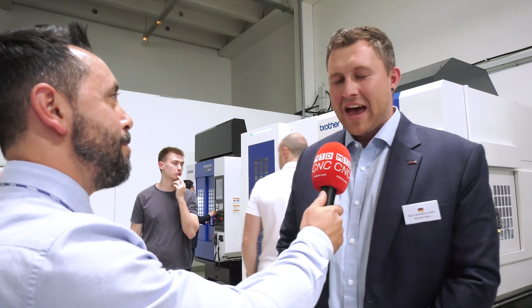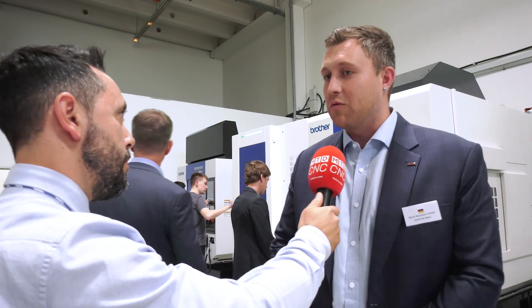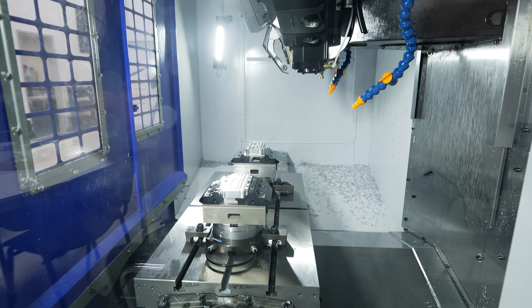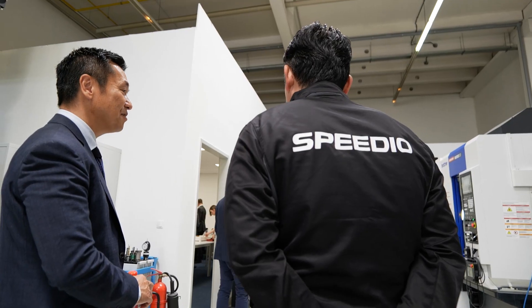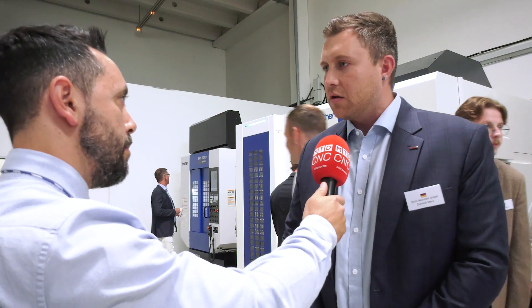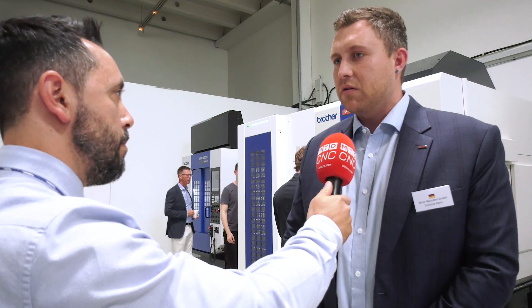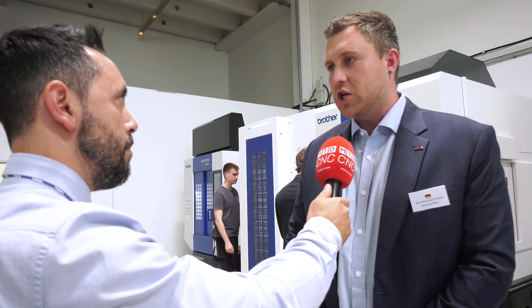Strategic partnerships with machine tool OEMs is very important. The relationship with Brother all over the world is quite good for BLOOM. Brother stands for high speed machining and that's also where BLOOM products are well known for, so that's why it suits perfectly for us. We're quite happy to be here to support with our metrology. In terms of automatisation, it's becoming more critical to determine and check defaults, and therefore we think we're in a good position to join with the Brother machines.